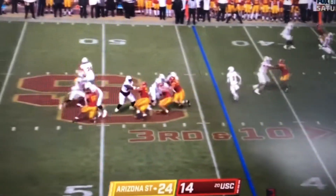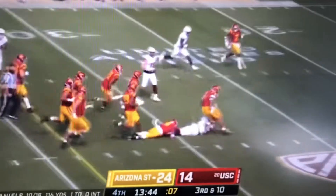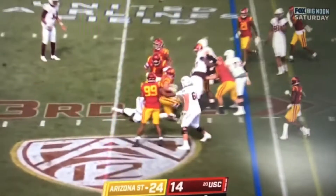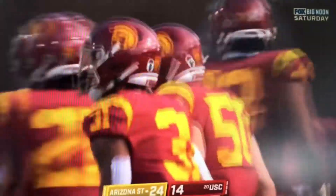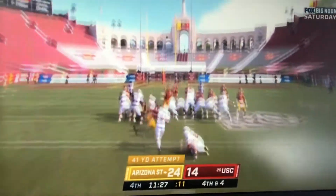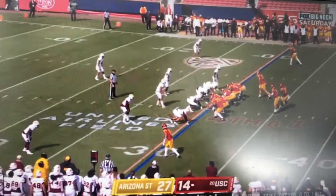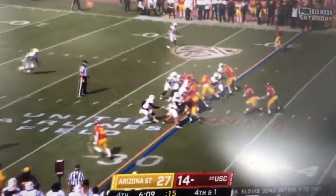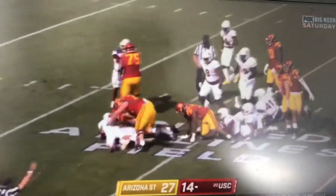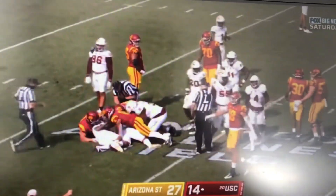Daniels in empty backfield and he'll keep it again, decides to take it up the middle across the 30. Here is Trainum and he is wrapped up immediately for a loss — Nick Figueroa. And they'll make this a 13-point game. First and less than a yard — but he lost it again. The Devils are fighting for it and they got it back. But they say he's down by contact.